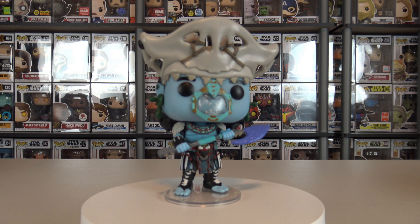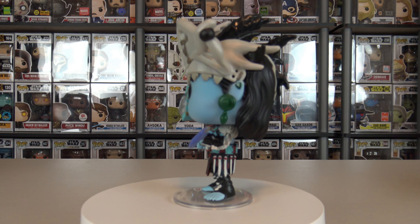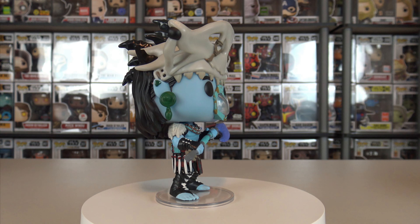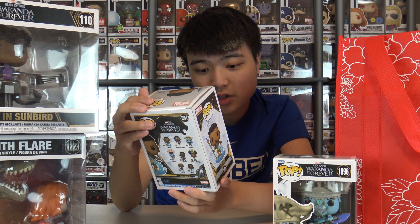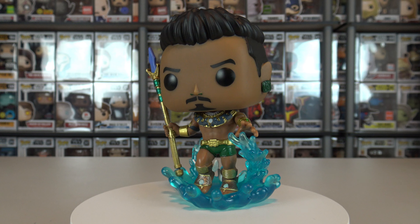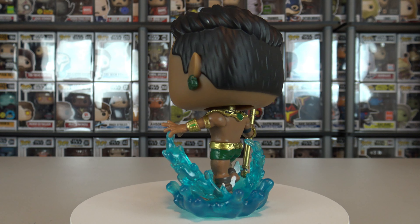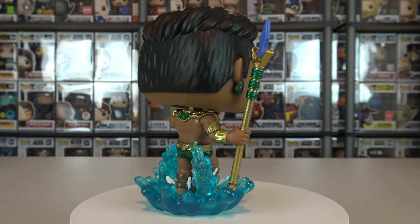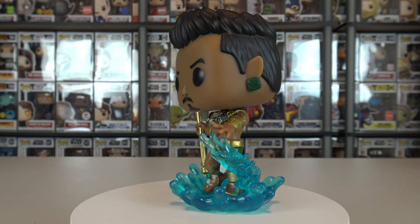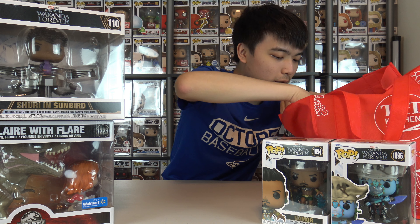Same with Namora, who I haven't found yet — that Avatar vibe was the immediate thing that came to mind. We have our main villain here, which is Namor. Fun fact, I do have the original Namor. Comparing this to the original, this one has way more detail, and I really like the little water elements coming out of him.